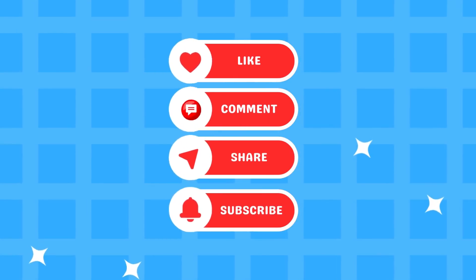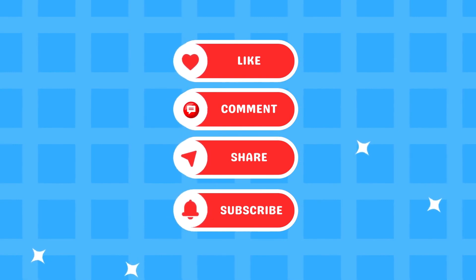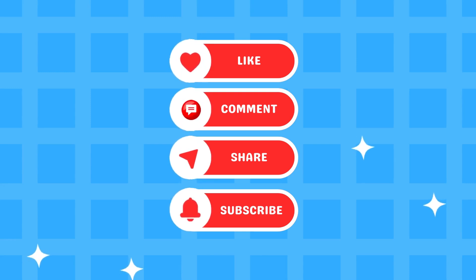If you enjoyed the video, give it a thumbs up, comment, and share it with your friends. Don't forget to subscribe to our channel and hit the bell so you never miss a new video. We'll see you in the next video.